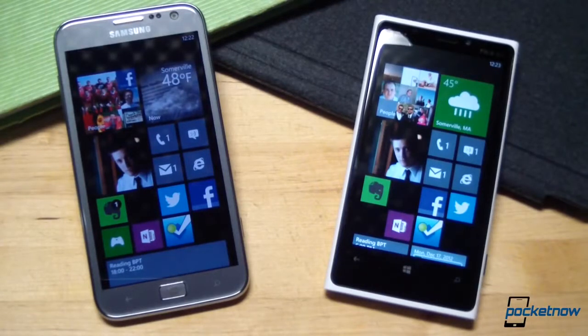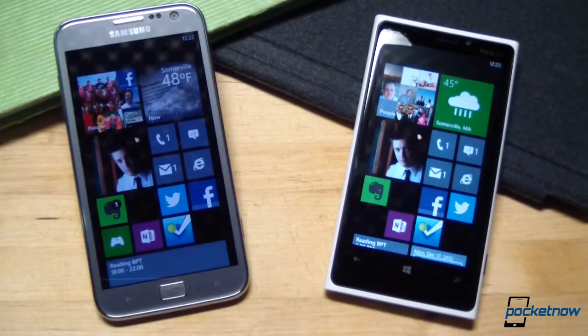We're going to compare them in five categories: specs, display, build, camera, and software, in that order.